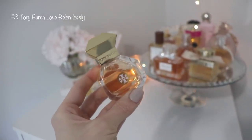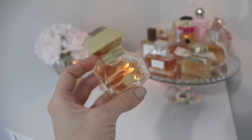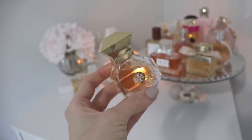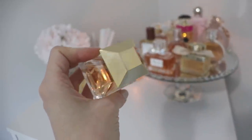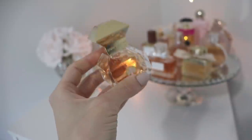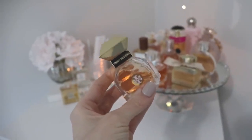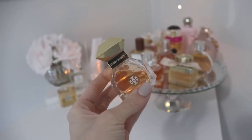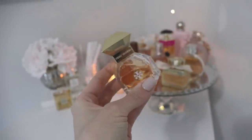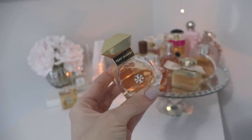In our number three spot we have Tory Burch Love Relentlessly. This is a newer one to my collection — I had posted a picture on the YouTube community as well as on Instagram and a lot of people thought, because of the shape and color of the lid, that this was an MFK fragrance or a Lady Million fragrance. I really apologize if I'm talking too quickly — I've had way too much coffee today and I'm actively trying to slow down.